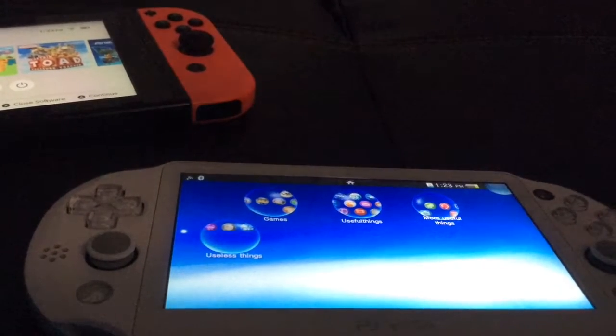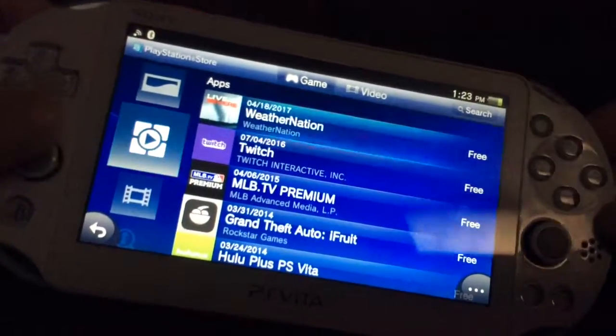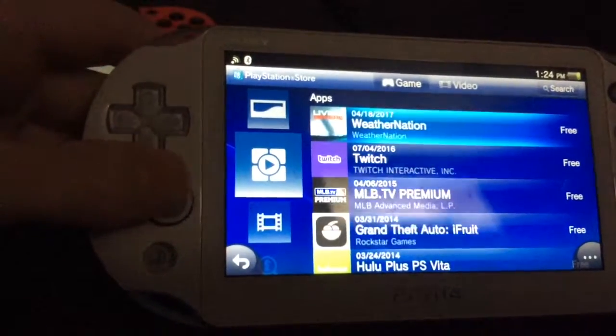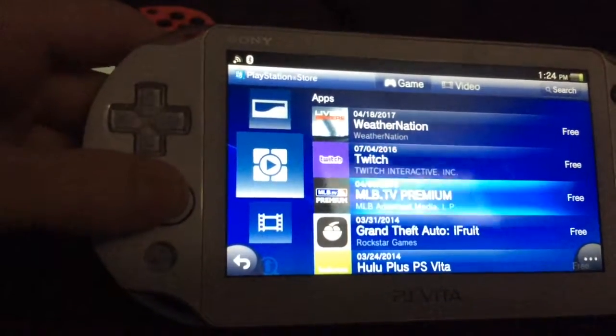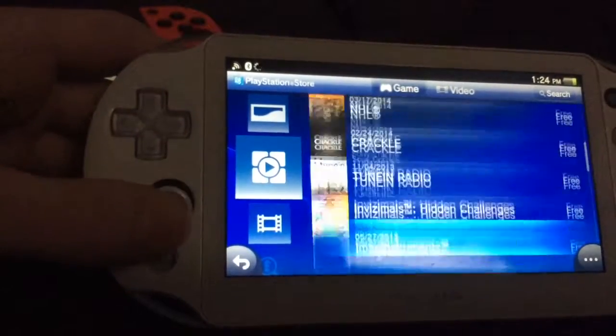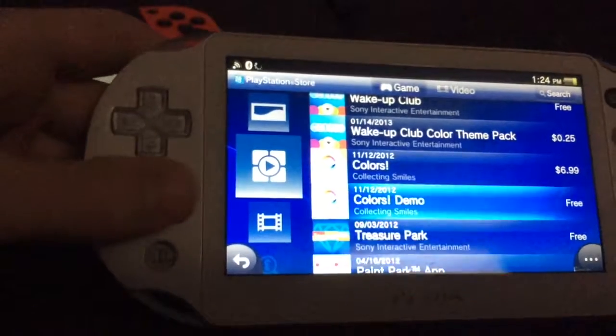One thing the Vita has that the Switch doesn't is a bunch of apps, like the weather station, Twitch, MLB TV, Hulu, and a bunch of free apps.